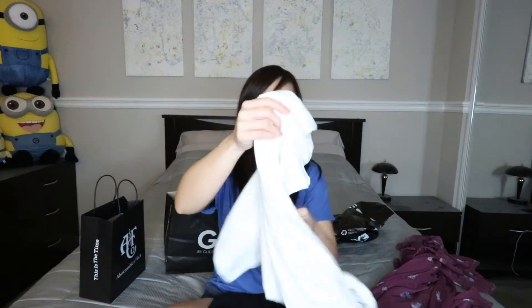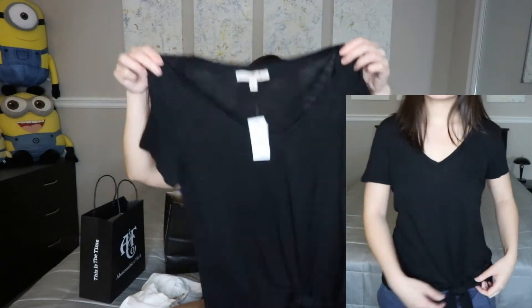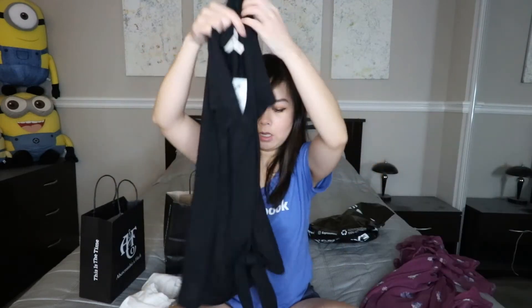I also went to Express and got two simple tees. They were 50% off and I needed some basics. I got a white basic t-shirt — original price was $25, 50% off, so I got it for about $13. It's a V-neck shirt, and what's cute about it is it has this little detail on the bottom where you tie it. I also got the exact same thing in black.